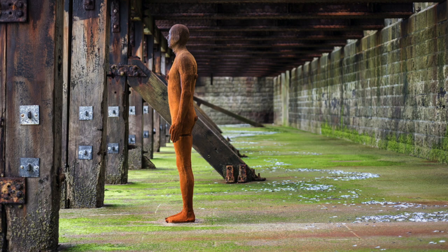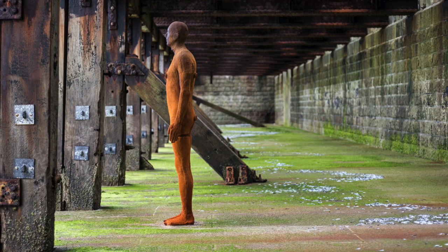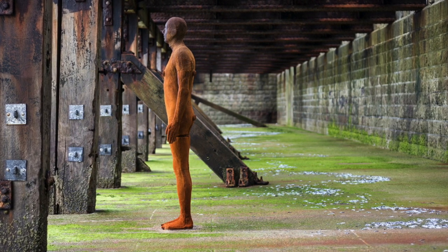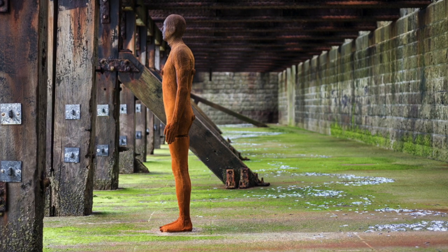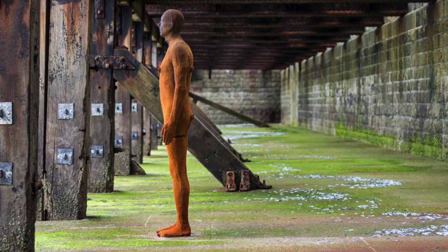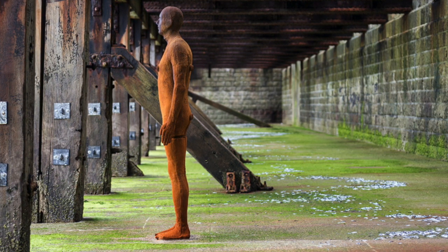Anthony Gormley's figurative sculptures, Another Time, are a series of 100 solid cast-iron figures. He lent three to Folkestone, so this is one of the pieces underneath the harbour arm. He's really interested in the idea of space and time — the tides coming in and splashing against the sculpture — and the stillness and silent nature of the sculpture itself. The work was really designed to be placed within this kind of ebb and flow of the water coming in and out.